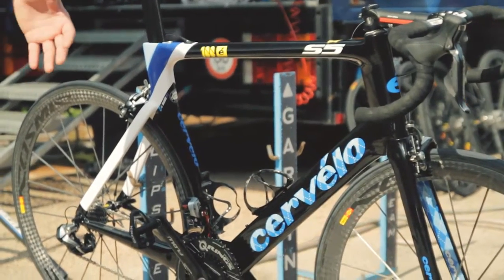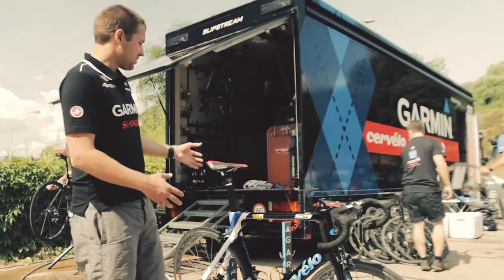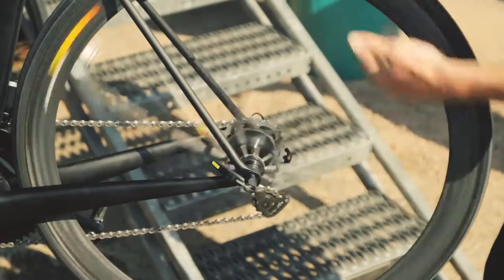This frame, as you can see, has different aerodynamic shapes that make it different than the R-series bike and make it better for flat stages when the riders are riding on the front and going really fast.